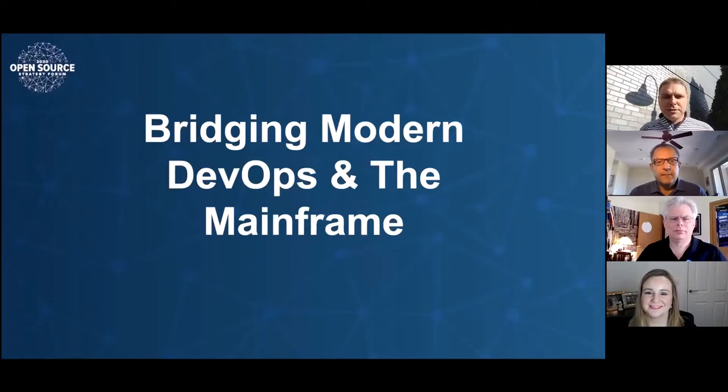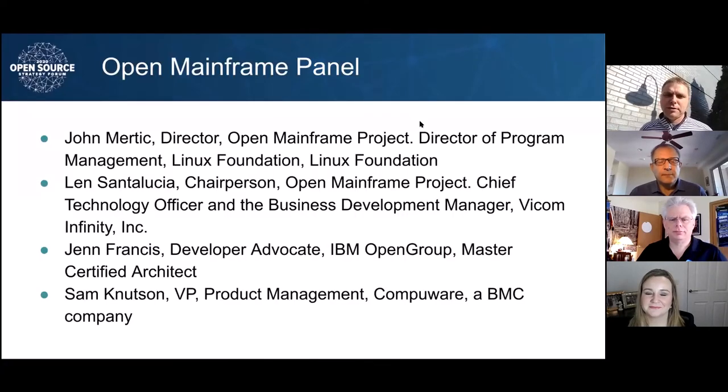Hello, everyone. Welcome to this session at Open Source Strategy Forum: Bridging Modern DevOps in the Mainframe. We have a great set of panelists here across the Mainframe industry. My name is John Murtick. I'm Director of the Open Mainframe Project. I work on behalf of the Linux Foundation across many of our projects, helping focus the Open Mainframe Project and communities on supporting the activities of the community.